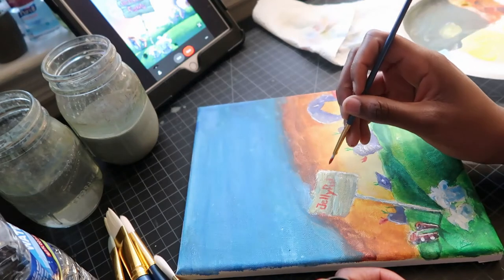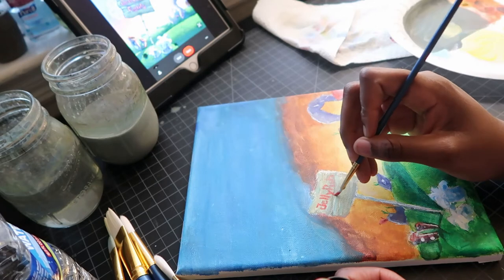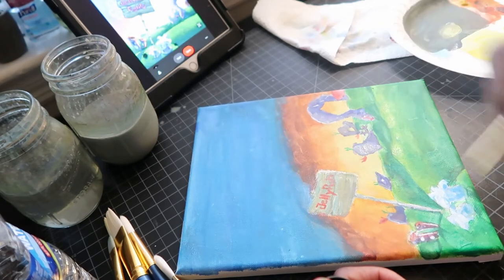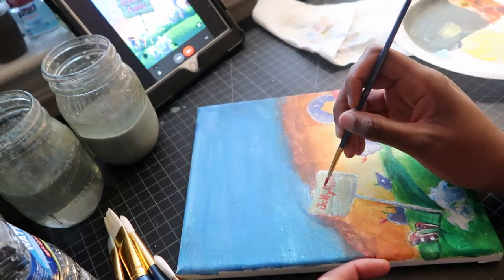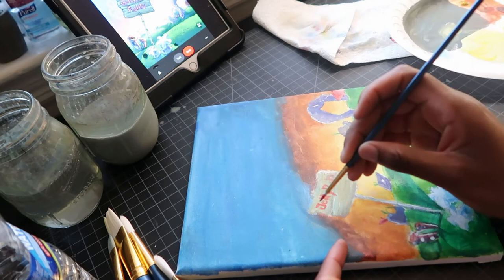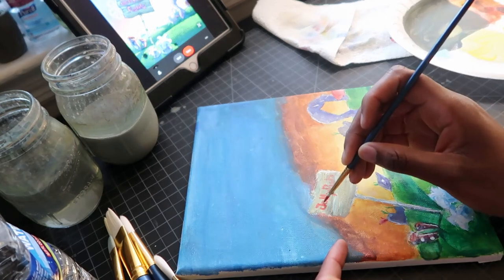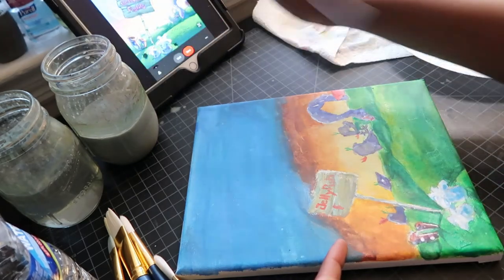What I want people to take from this is to know that art is not that difficult. If you really wanted to get into it, you can, and you will see that being creative and creating stuff is not as hard as we make it seem. Everybody can draw, everybody can do art.